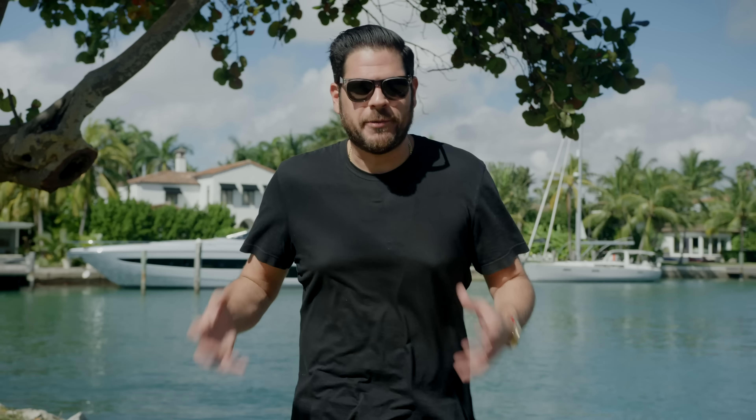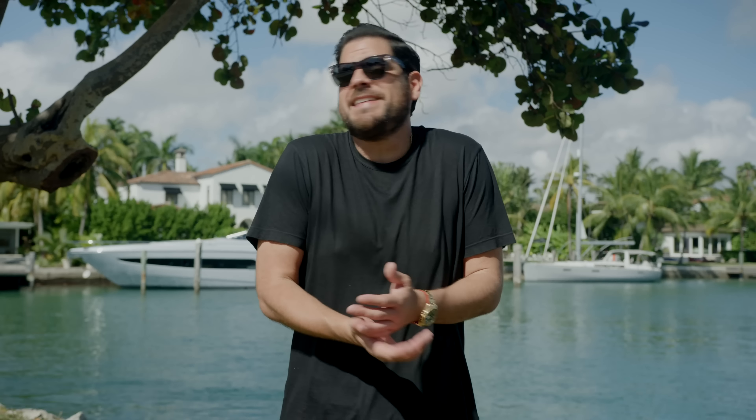This GMT reference number 116718 originally had a retail price of $33,250. On the grand scope of things now, considering that to get a brand new one you're probably going to spend 40 grand, it doesn't sound too bad — it really doesn't.